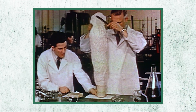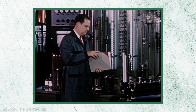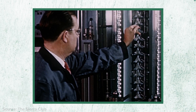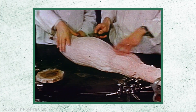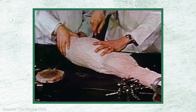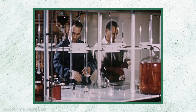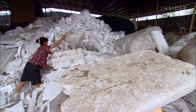Styrofoam is actually a brand developed by the Dow Chemical Company and now owned by DuPont. It only refers to a kind of plastic used in construction and insulation — there's actually no such thing as a styrofoam cup. Instead, it's expanded polystyrene foam, a kind of plastic scientists first created in the 1940s. Today, it's estimated that this kind of foam takes up about 30% of the world's landfills.